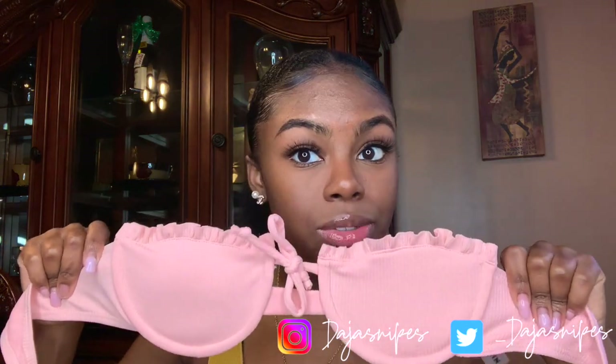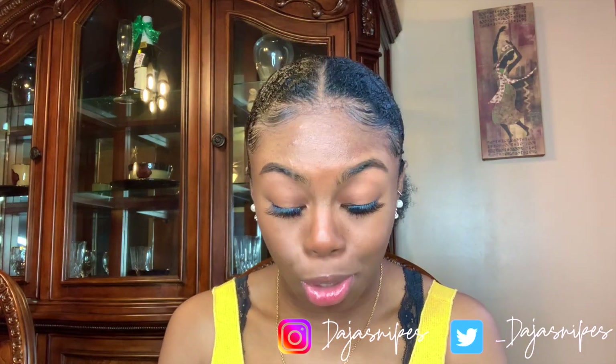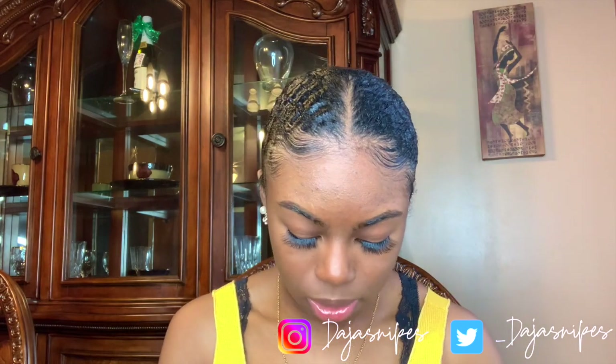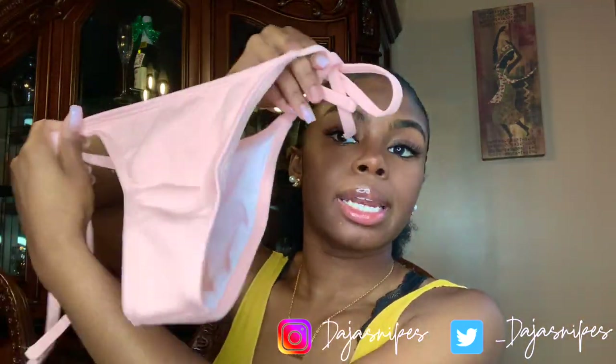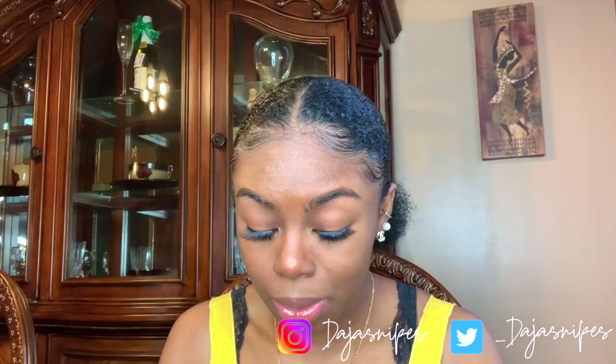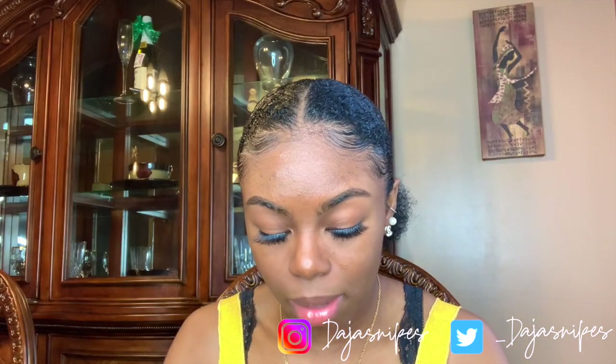Next I have this strapless bathing suit and I got this in a size small, which is kind of small for me on top. It didn't have any reviews on it, but it was so cute and it was on sale, so I was like okay, you have to get this. It is so cute. The bottoms are again on the cheekier side but it is absolutely adorable.